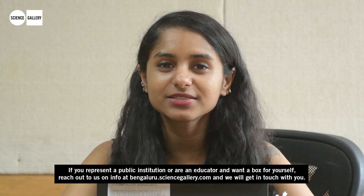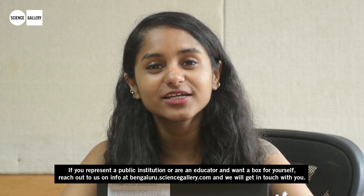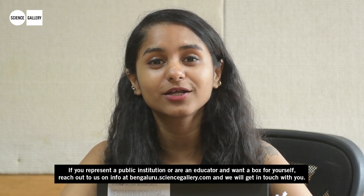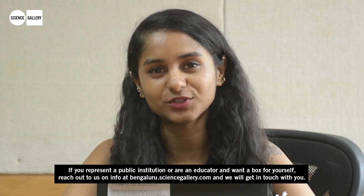If you represent a public institution or are an educator and want a box for yourself, reach out to us at info@bengaluru.sciencegallery.com and we will get in touch with you.